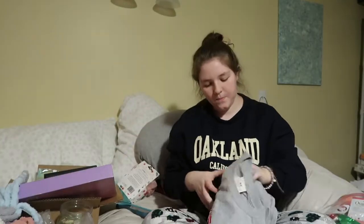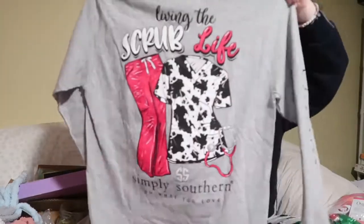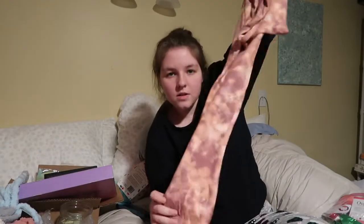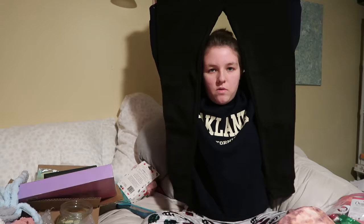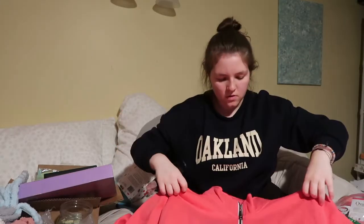My grandmother got me a super cute Simply Southern shirt — it has a cute little cow pocket and the back says 'Living the Scrub Life' with cow scrubs. I'm in nursing school right now so it made my day. She also got me a leisure suit: a really soft tie-dyed top with matching joggers, and black sweatpants which are a staple in my life.